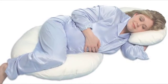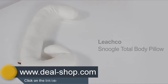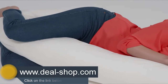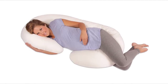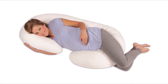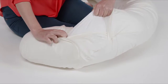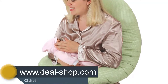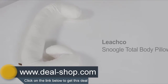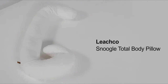The Snoogle Total Body Pillow is sure to help you get a good night's rest. It's a full body pillow made especially for expectant moms, taking the place of multiple pillows by supporting your head, back, hips, and tummy. The pillow cover is removable and machine washable, and it can also be used after baby is born to provide support while nursing.